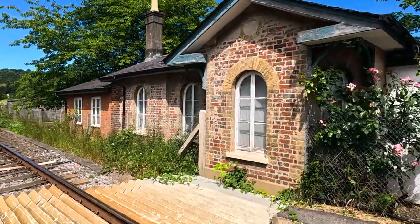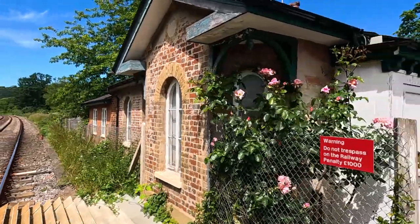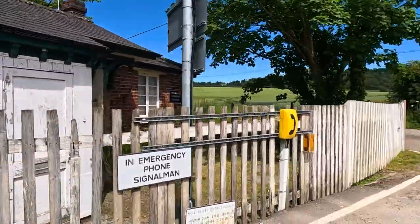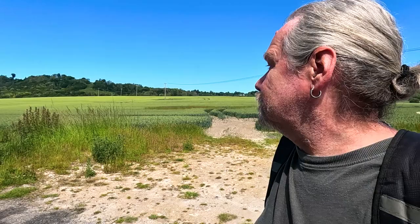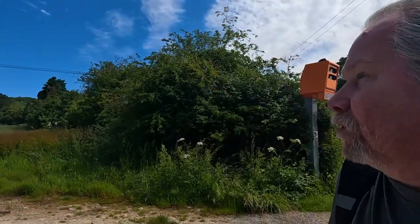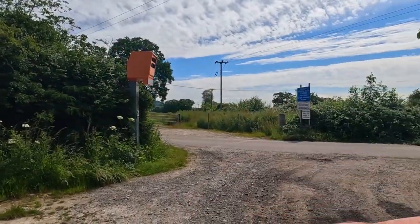Lovely old train station, look at that — lovely. And it pretty much ends here. There is a nice little trail that takes you back up to the downs. Buckland Crossing Cottages — someone must live here now. That's lovely. What a glorious setting, look at that!